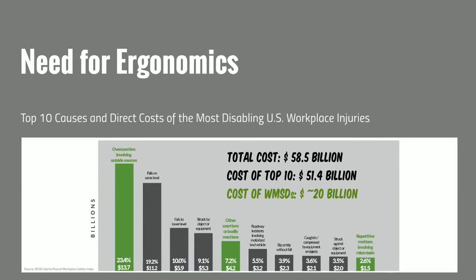How much economic impact do these work-related musculoskeletal disorders have? Liberty Mutual Insurance Company puts together an annual report looking at the top 10 most disabling U.S. workplace injuries and their direct costs. The leading category is overexertion — injuries caused by lifting, carrying, pushing, pulling, and manual material handling — representing 23.4% of these top 10 causes, at $13.7 billion.